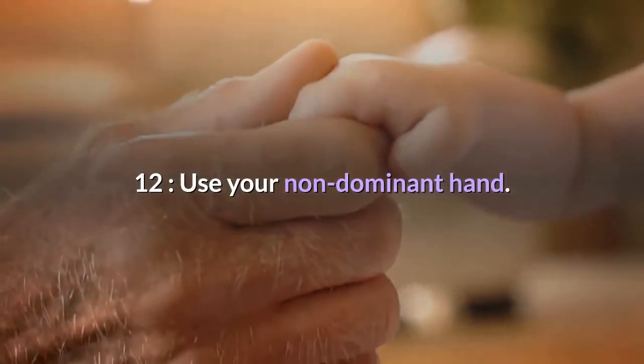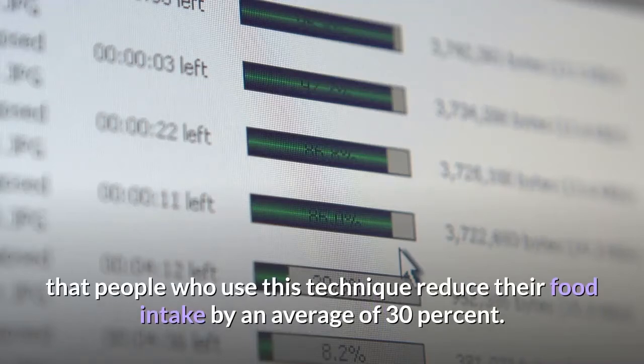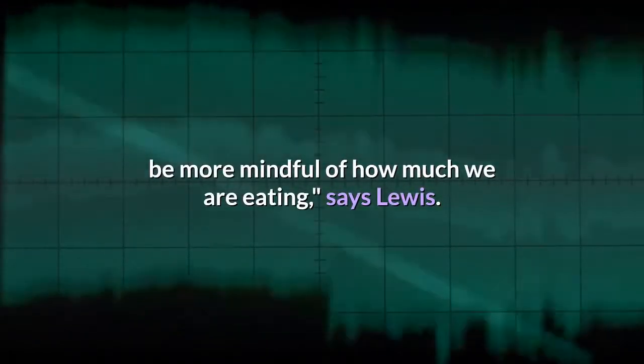Twelve: use your non-dominant hand. Studies show that people who use this technique reduce their food intake by an average of 30 percent. It's not as easy as it sounds, and the disruption to our normal behavior causes us to be more mindful of how much we are eating, says Lewis.